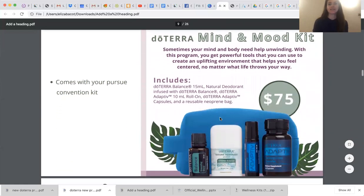Now let's talk about the mind and mood kit that came with your convention kit. It's an awesome price — that's why I keep telling people to get your convention kit and even get a second one because it's so worth it for the discounted products. It comes in a cute little reusable neoprene bag. It comes with a full bottle of balance, a little mini balance deodorant — I keep these in my purse when I travel — an adaptive roller bottle, and of course our adaptive capsules that we use for calming during the day.